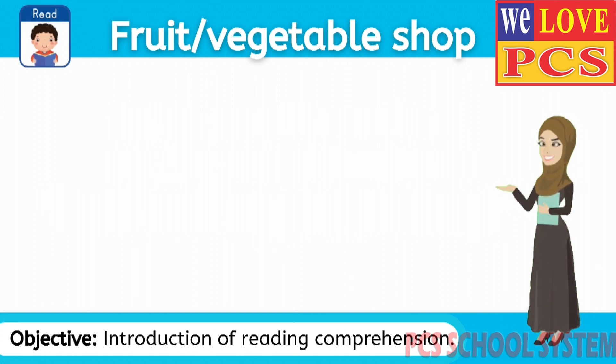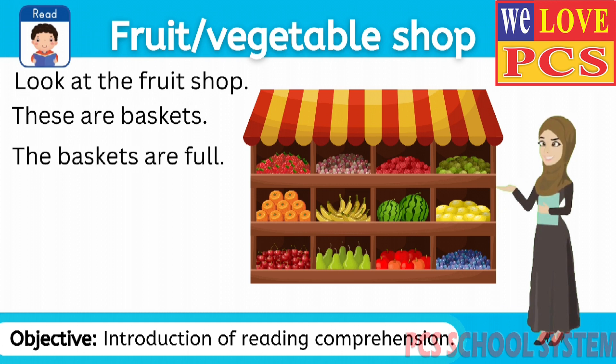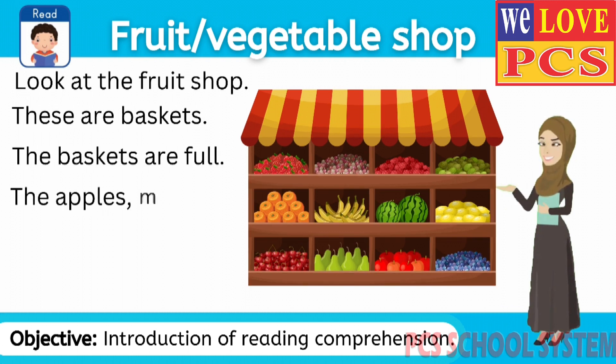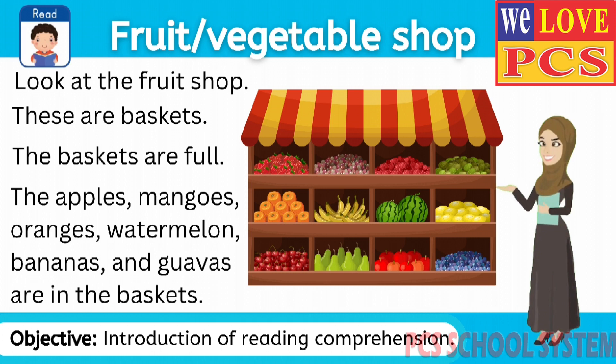Friends, let's read together. Look at the fruit shop. These are baskets. The baskets are full. The apples, mangoes, oranges, watermelon, bananas and guavas are in the baskets.